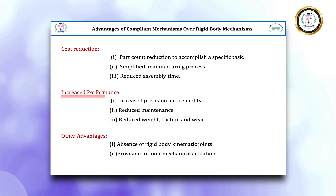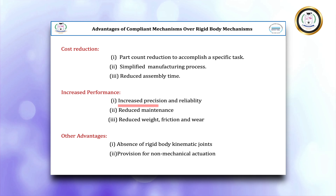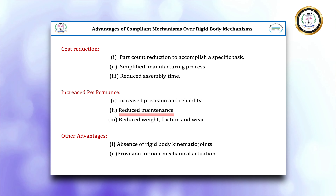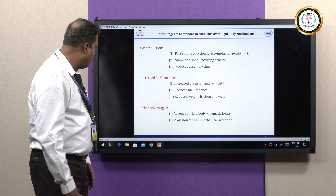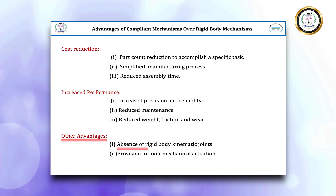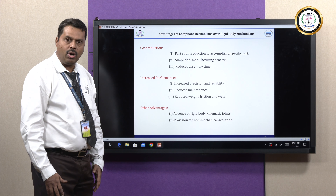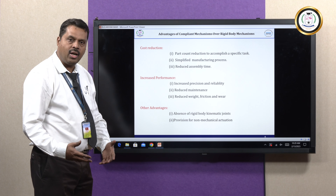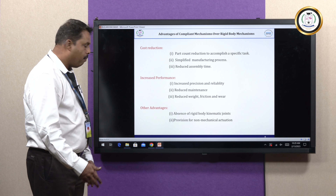As far as increased performance is concerned, using Compliant Systems instead of Rigid Body Systems increases high precision and reliability. Apart from that, there is reduced maintenance because it does not have any friction and wear — it is made by a single elastic continuum. There is absence of rigid body kinematic joints and provision of non-mechanical actuation, so there is no need for lubrication or maintenance.